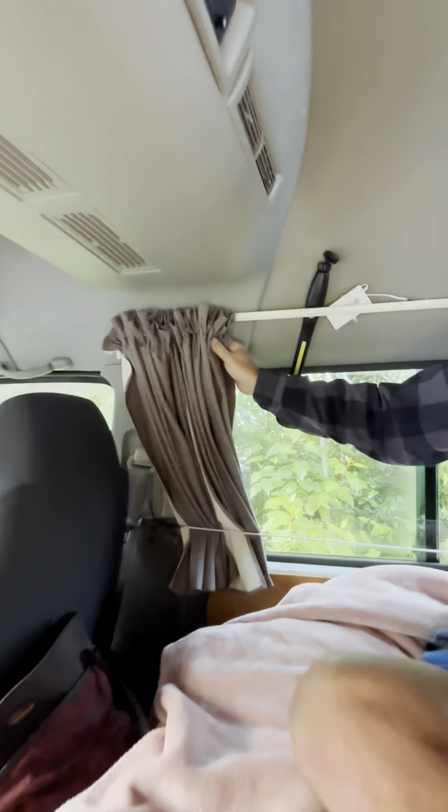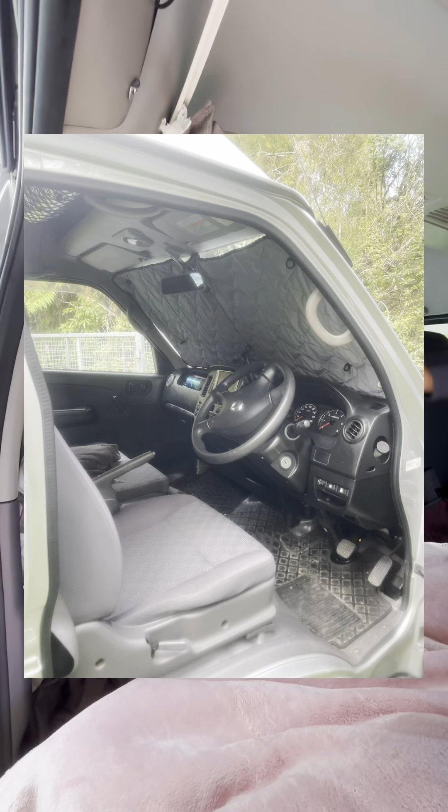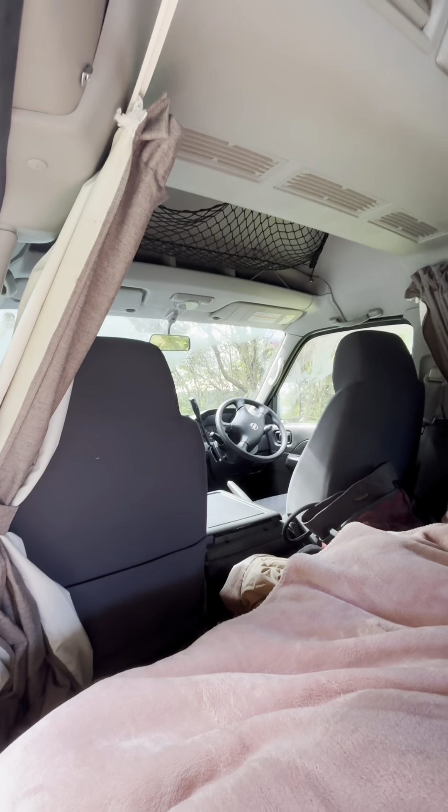Moving backwards into the kitchen area — all of the windows have got curtains, which are really cool. There's also a big mat that goes here to block this out, and there are also covers for the main windscreen.